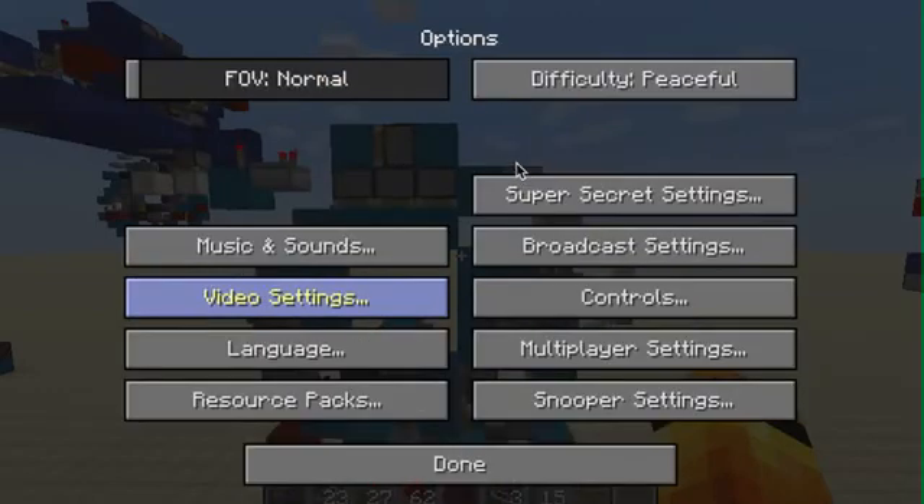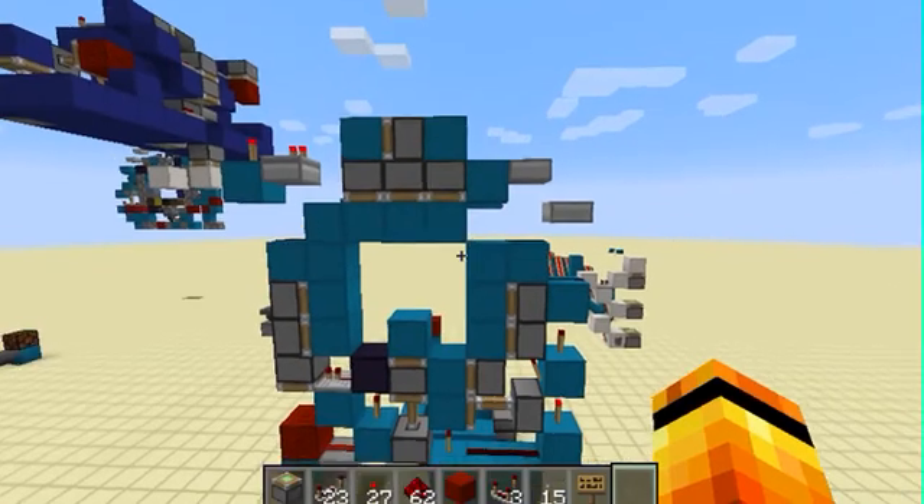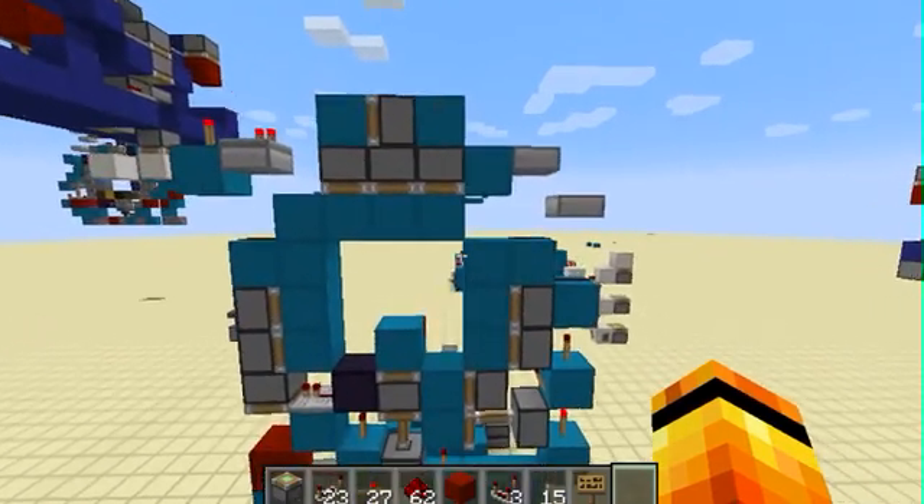Hello, and here's Kif491 here again, and I am here to show you the world's smallest 3x3 piston door, which is right behind me.